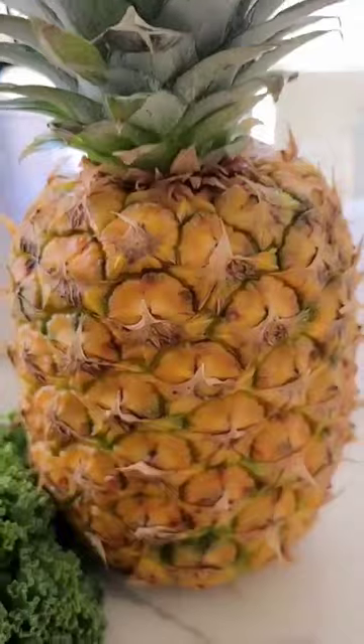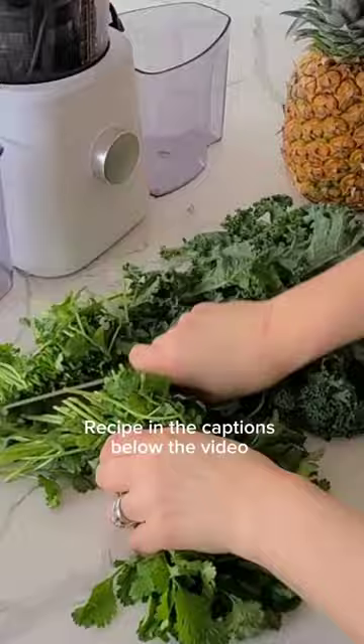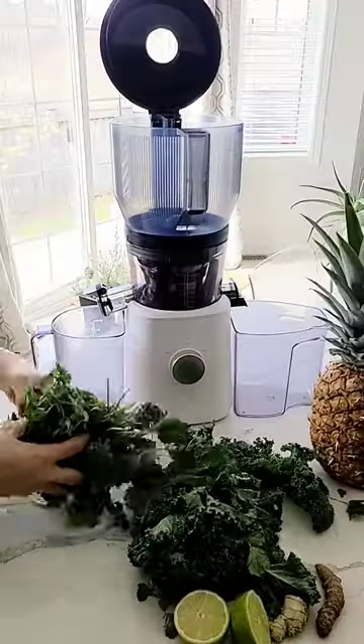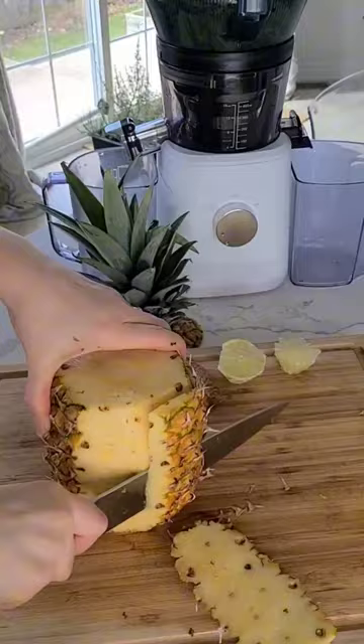Get your daily dose of green goodness with this yummy green juice recipe packed with veggies, fruits, and herbs. It's a delicious way to boost your health, filled with anti-inflammatory ingredients and a hint of sweetness — even though some debate about missing out on fiber.